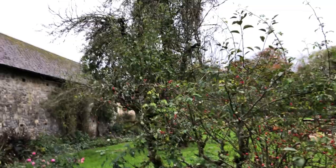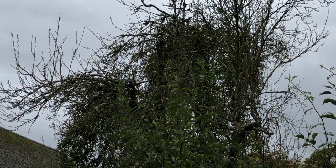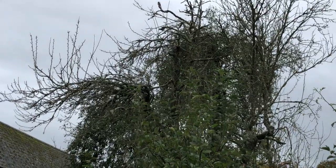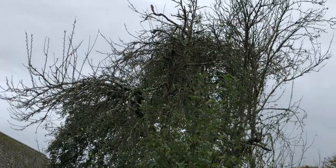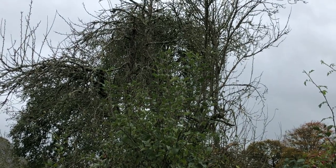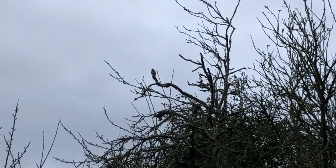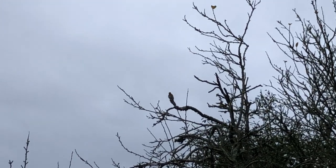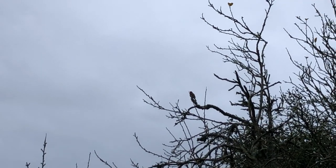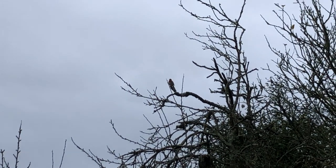I'm having fantastic birdsong at the moment — somebody is very jolly. I can't see them; they're a tiny bird. Oh, there they are, right at the tippy-top up there. A very jolly robin.